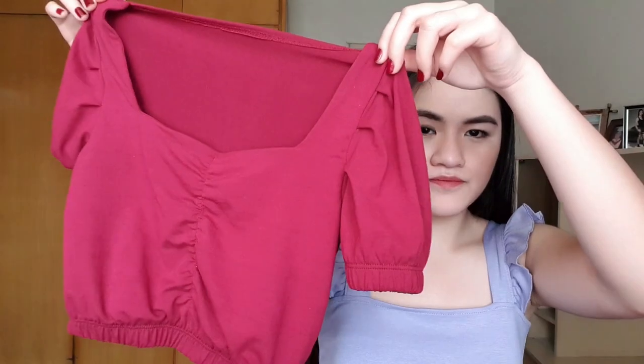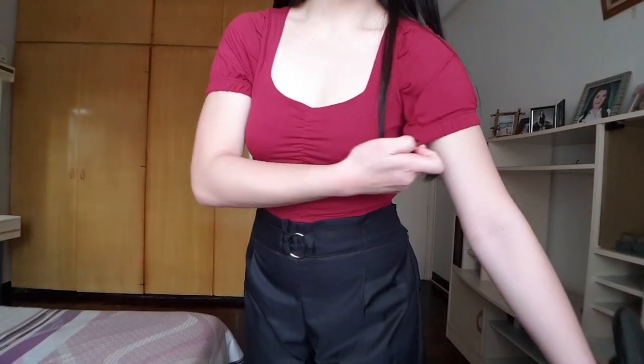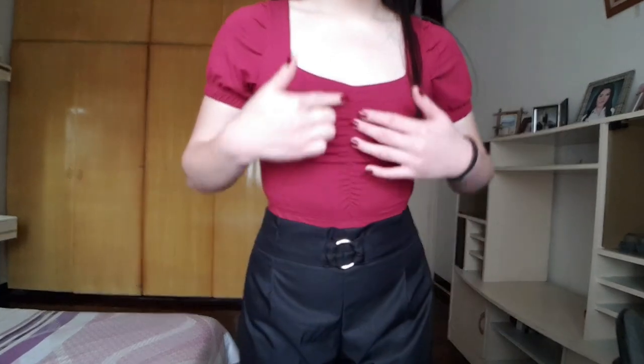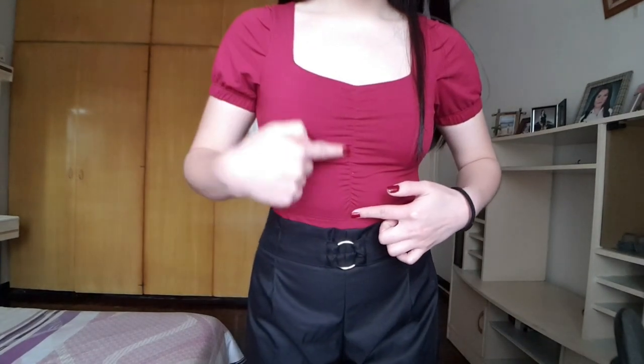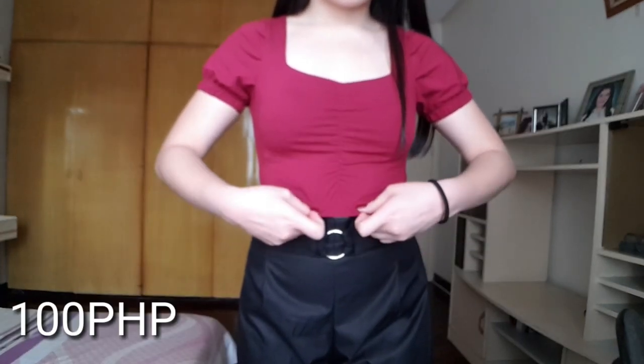The next item that I bought from Bagpi is what you call a peasant top. Usong-uso yung mga tops na to ngayon kasi — you know the puff sleeves, usong-uso mga puff sleeves ngayon. For this top it has a garter on the sleeves and also a ruching down in the center on your chest area, and it also has a garter on the waistband. This top cost me 100 pesos retail — isa lang ang binili ko, and the wholesale is 95 so 5 pesos lang naman yung difference.